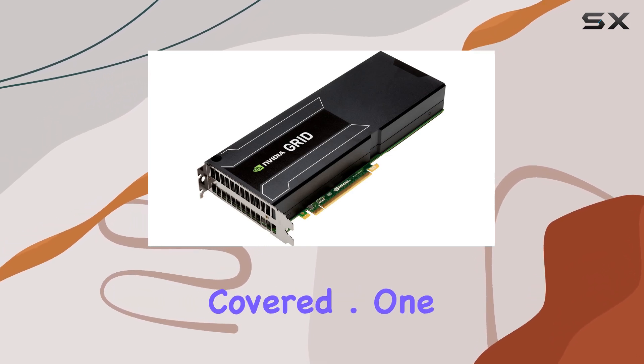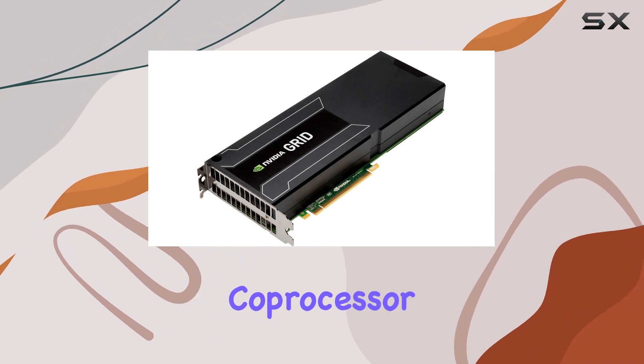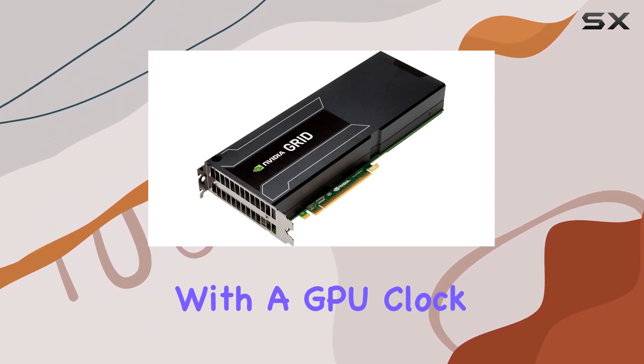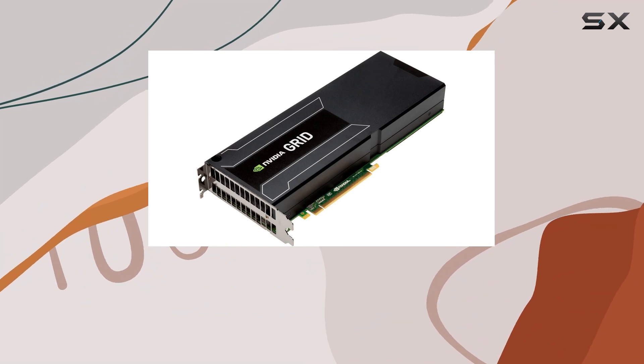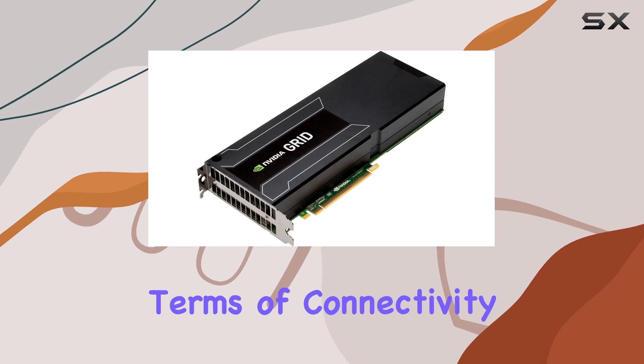the Grid K1 has got you covered. One of the standout features of this graphics card is its NVIDIA graphics coprocessor, which delivers unparalleled performance and efficiency. With a GPU clock speed of 850MHz, you can expect lightning-fast processing speeds, ensuring minimal lag and maximum responsiveness in your applications.